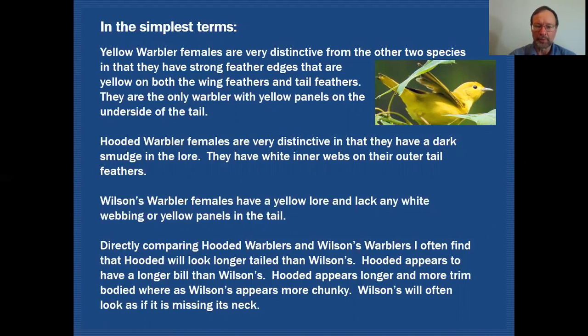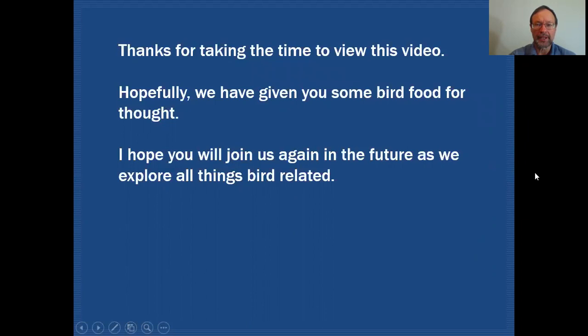When directly comparing hooded warblers with Wilson's warblers, hooded's look longer-tailed and longer-billed than Wilson's, and hooded's appear more slim-bodied overall, while Wilson's appear chunky — even looking as if they're missing their neck. Thanks for taking the time to view this video. Hopefully we've given you some food for thought, and I hope you'll join us again as we explore all things bird related.